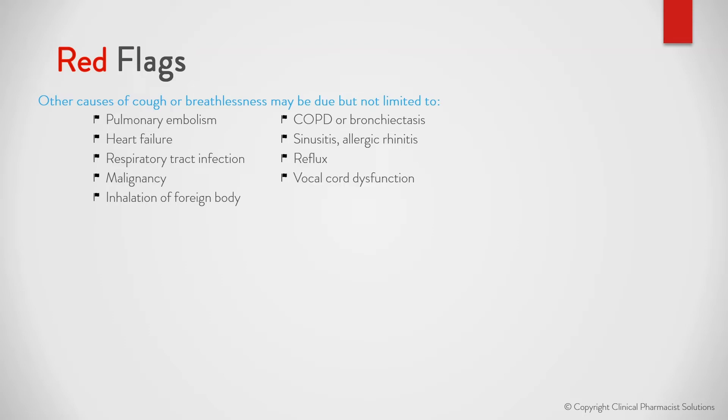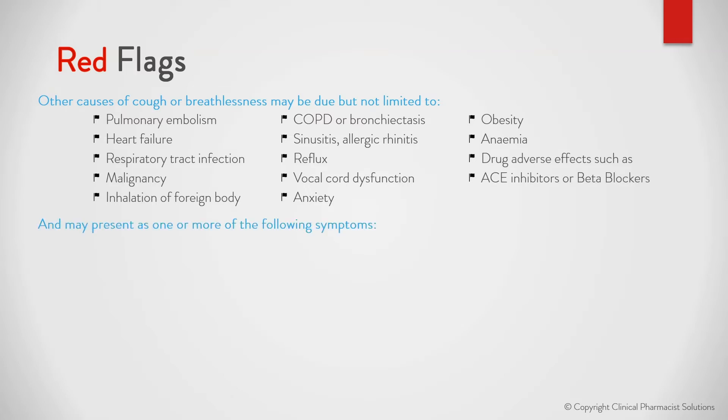Other causes also include vocal cord dysfunction, anxiety, obesity, anemia, and drug adverse effects such as ACE inhibitors or beta blockers. These may present as one or more of the following symptoms.